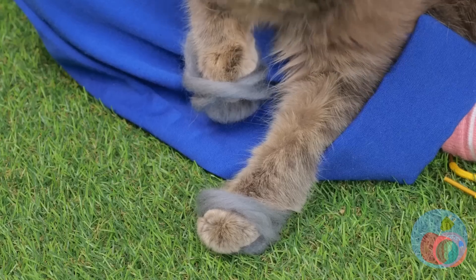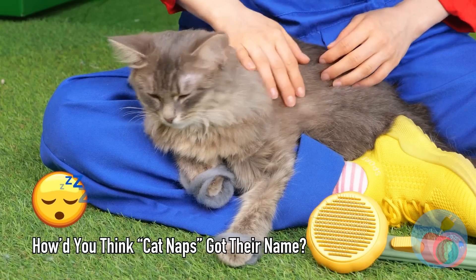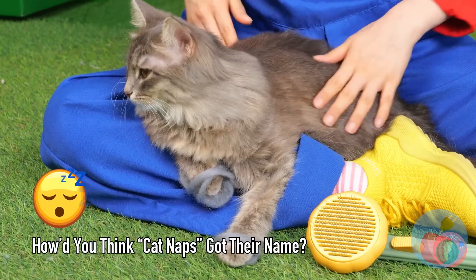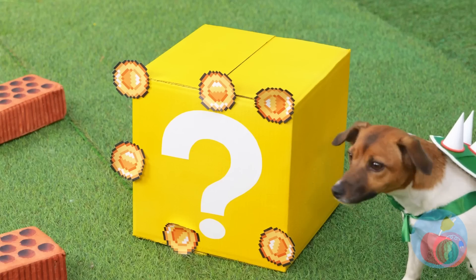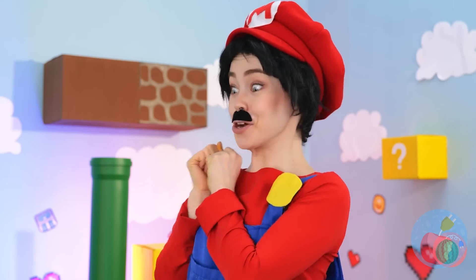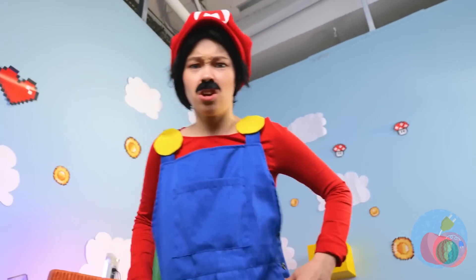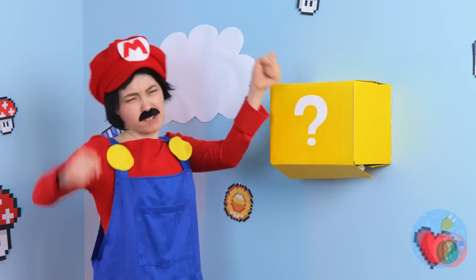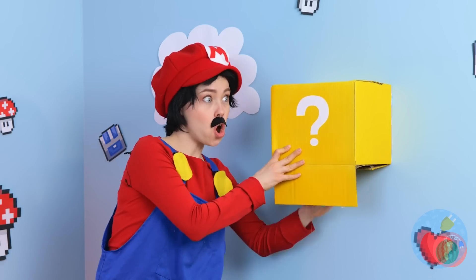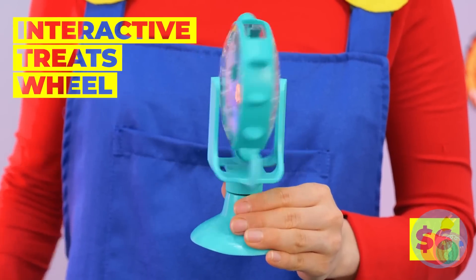Just the thing for a nice stroll, or just a day of pampering. Now, where is that mystery box? Looks like we've got company — let's try this one instead. It's an interactive treats wheel! Open it up and add the treats, make sure you close it up.